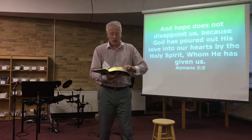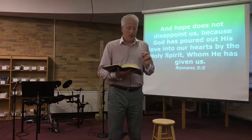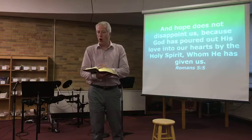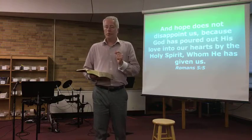Peter, earlier in his letter to us aliens and strangers, talks about even when we're facing the uncertainty that some people have of death. In chapter 1, verse 3: 'Praise be to the God and Father of our Lord Jesus Christ. In his great mercy, he has given us a new birth into a living hope through the resurrection of Jesus Christ from the dead.' We have this resurrection hope because of what Jesus did. And in verse 13: 'Prepare your minds for action, be self-controlled, set your hope fully on the grace to be given you when Jesus Christ is revealed.'